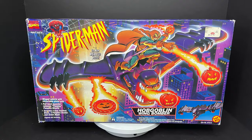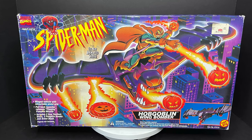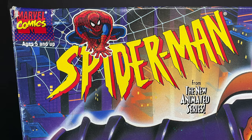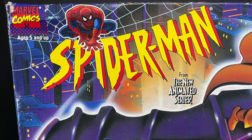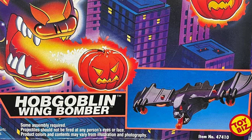Welcome back everyone, Toy Shiz here and I am back yet again to give you guys another retro shiz look back at the past. Today we're heading back all the way to 1994 for the Spider-Man the Animated Series Hobgoblin's Wing Bomber by Toy Biz.